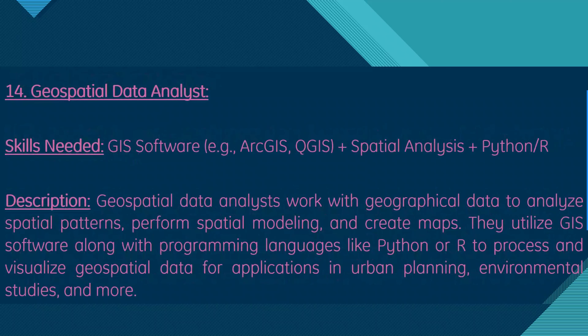Moving on, we have geospatial data analyst. Skills needed are GIS software, spatial analysis, and Python or R. Geospatial data analysts work with geographical data to analyze spatial patterns, perform spatial modeling, and create maps. They utilize GIS software along with programming languages like Python or R to process and visualize geospatial data for applications in urban planning, environmental studies, and more.